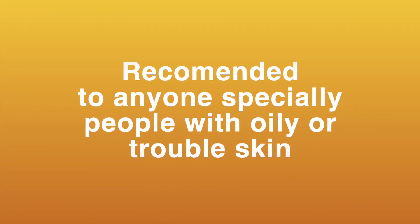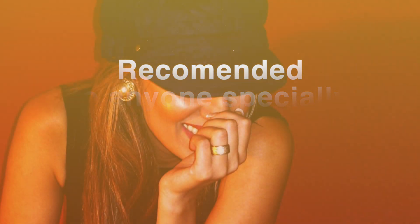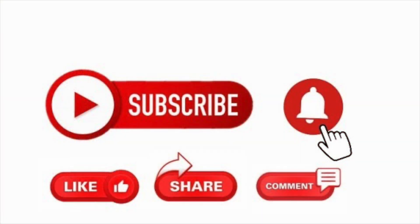I recommend it to anyone, especially people with oily or troubled skin. I hope you find this video useful — share it with your friends. Thank you for watching!